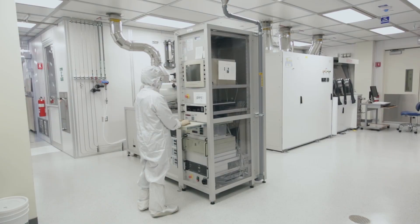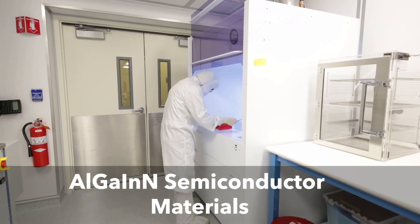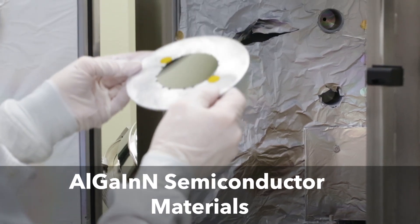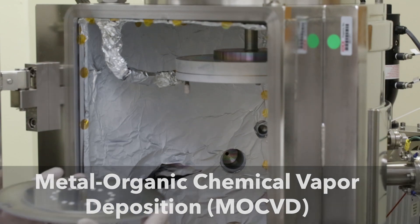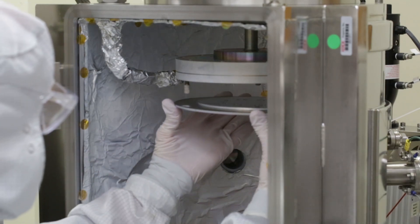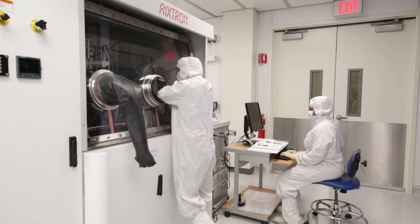In the area of optoelectronics, we specialize in the growth and processing of aluminum gallium indium nitride semiconductor materials using metal-organic chemical vapor deposition. We have dedicated facilities for the fabrication of laser diodes and light-emitting diodes that operate in the visible and UV spectrum.